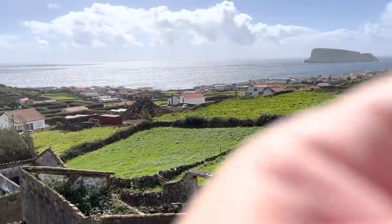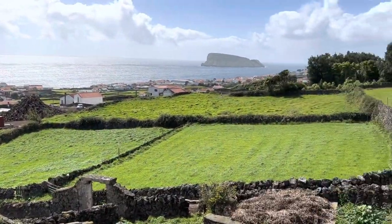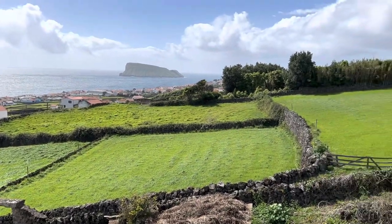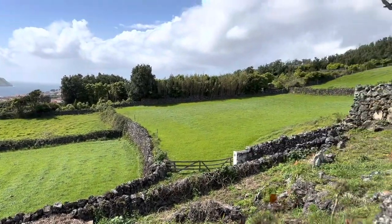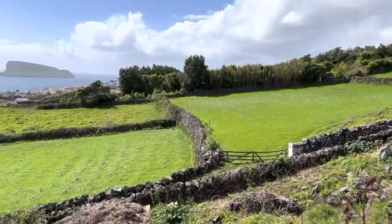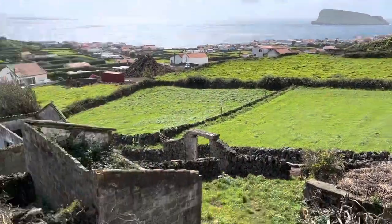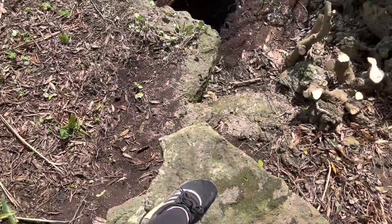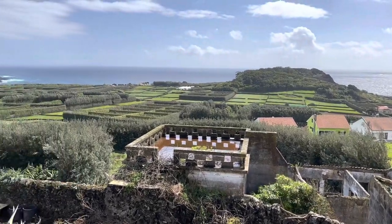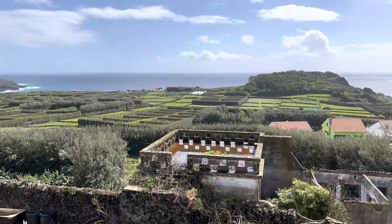I'm having some technical difficulties with the battery on my camera so I'm trying to block the wind as much as possible, but it's kind of hard considering the islands do get really, really windy. I climbed all the way up here so I could give you guys a good view of this portion of the island.